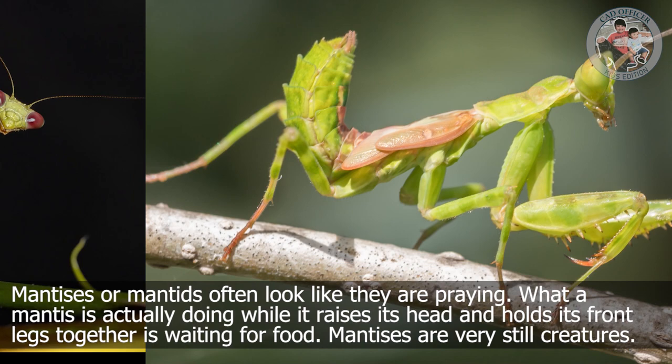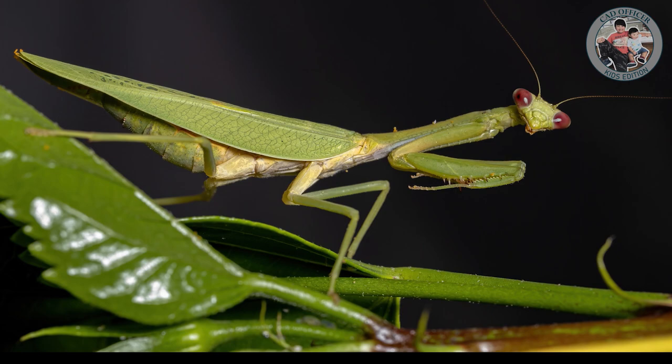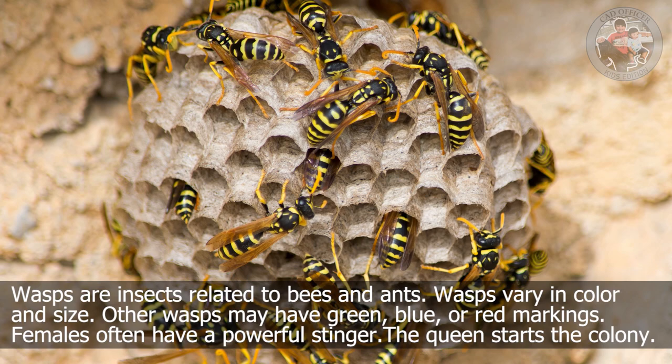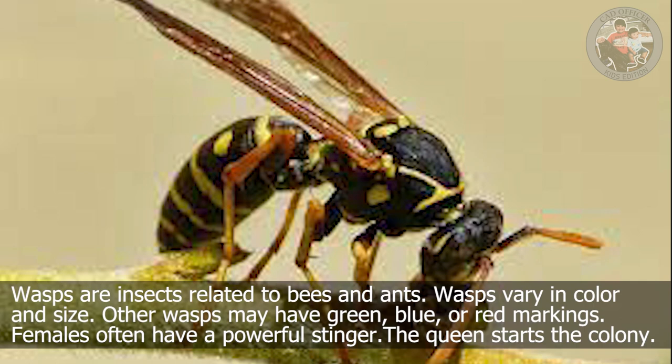Wasp. Wasps are insects related to bees and ants. Wasps vary in color and size. Other wasps may have green, blue, or red markings. Females often have a powerful stinger. The queen starts the colony.